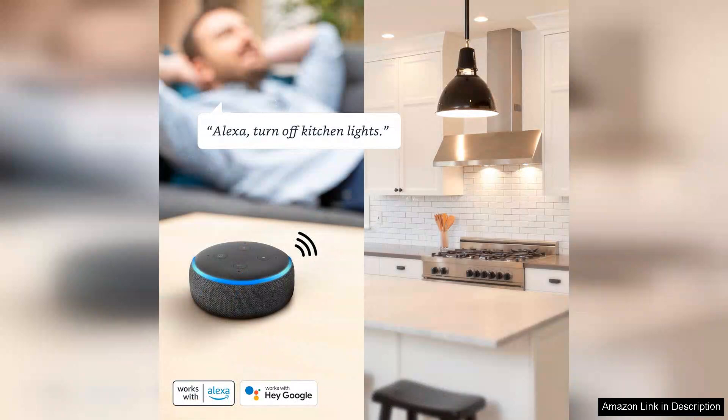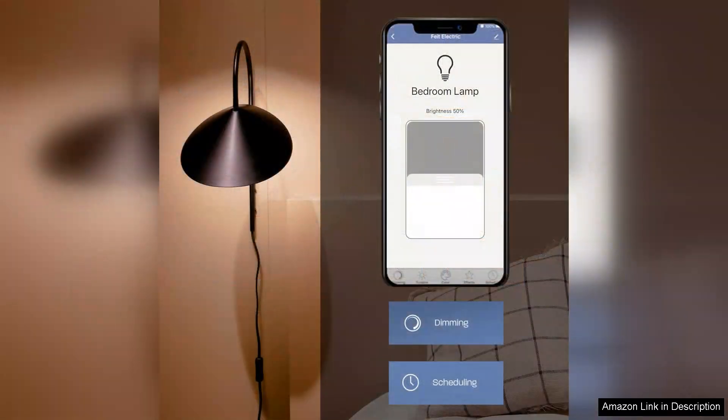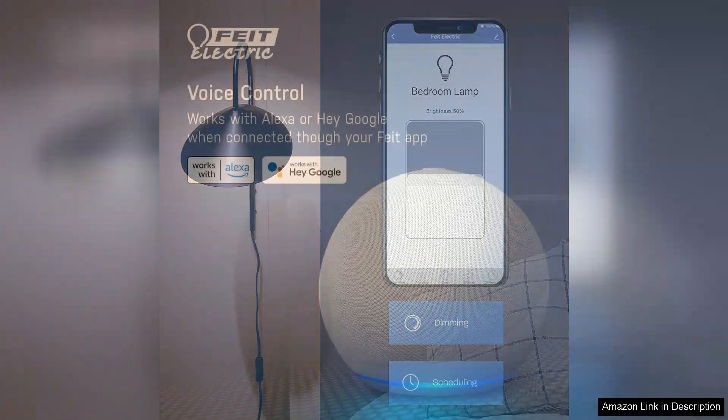You can adjust brightness, set schedules and even create custom colour scenes. The rich RGB spectrum is vibrant, allowing you to transform your space with a wide array of colours. Whether you're hosting a party or enjoying a cosy night in, these bulbs cater to your every need.